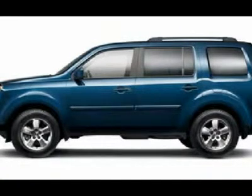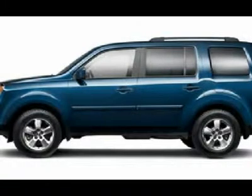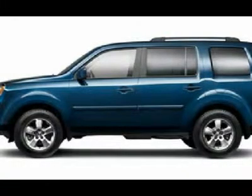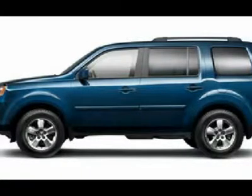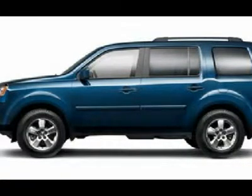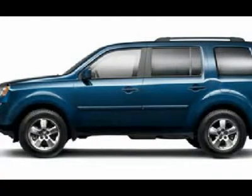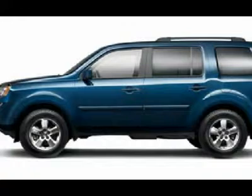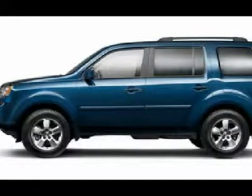This SUV is eligible for a 100,000-mile parts and service agreement. One owner, clean Carfax. Very, very clean inside and out. Runs and drives excellent. This is one of the sharpest 2010 Honda Pilot XL 8-passenger SUVs we have ever had on our lot, with sunroof/moonroof. Make your move before this super clean 4WD is gone — call now.